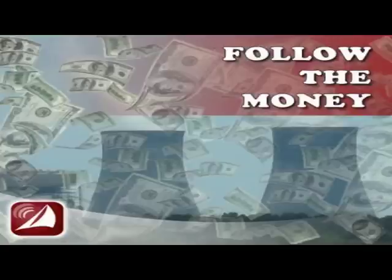It's Wednesday, March 6th, 2013, and this is the Energy Education Podcast. I'm Kevin Hurley. This week's show is all about money. Nuclear plants are expensive to operate, but they're even more expensive not to operate.